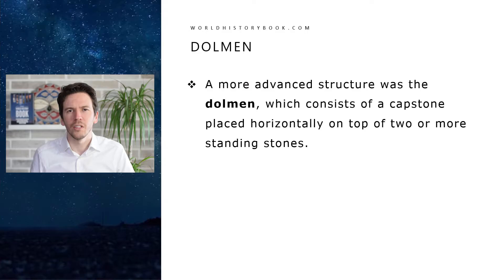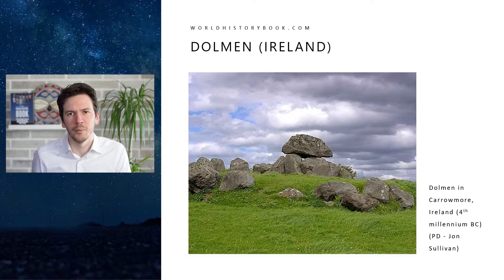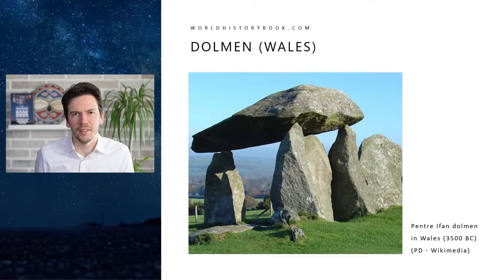A more advanced structure was the so-called dolmen, which consists of a capstone placed horizontally on top of two or more standing stones. Here we see an example from Ireland from the fourth millennium BC and an example from Wales from about the same time.